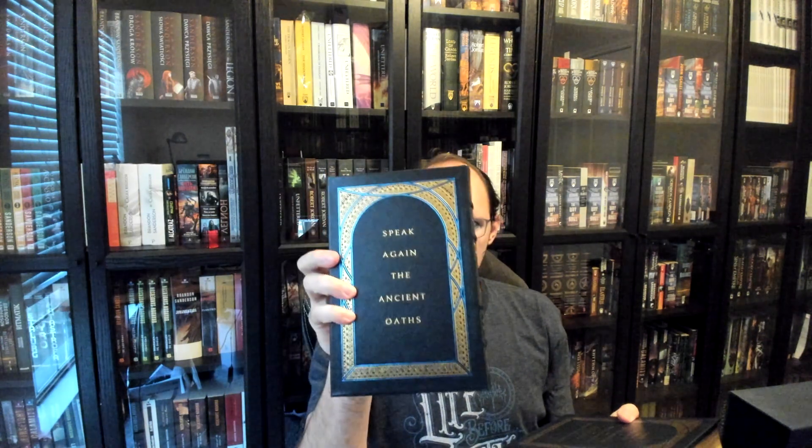On the back of the books we have quotes: "Speak again the ancient oaths — life before death, strength before weakness, journey before destination" — the First Ideal of the Knights Radiant. I love that they put these on there instead of leaving them blank or just copying the symbol from the front. It makes them just that extra little touch that is so special.